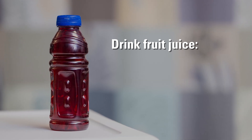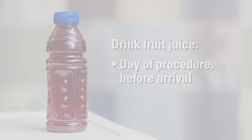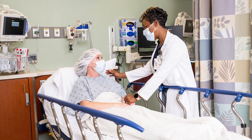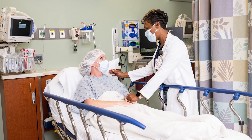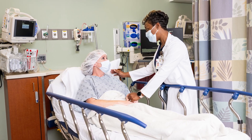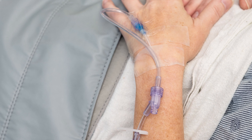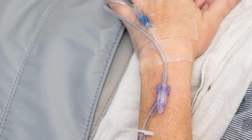On the day of your procedure, drink more juice before you arrive, as instructed by your care team. In the procedure area, you will put on a gown and wait in a bed. Your care team will talk with you to confirm your treatment plan and place an IV in your hand or arm. After you receive medicine to make you sleep, the doctor will insert a catheter to drain your urine. This will stay in place until the treatment is over.